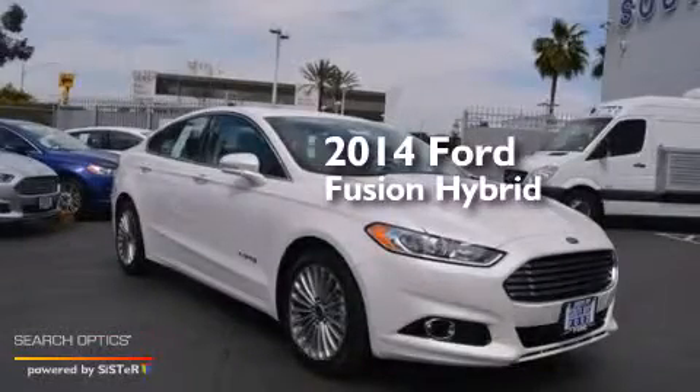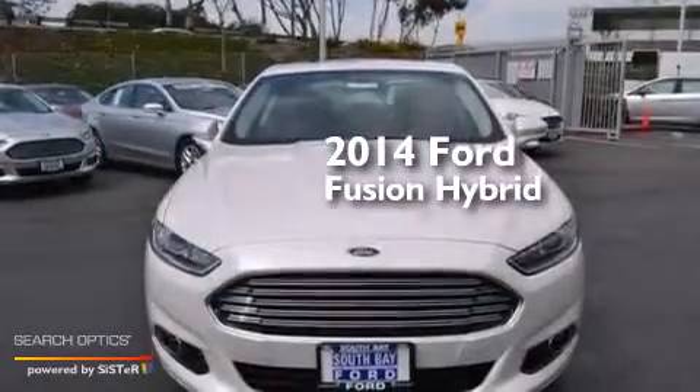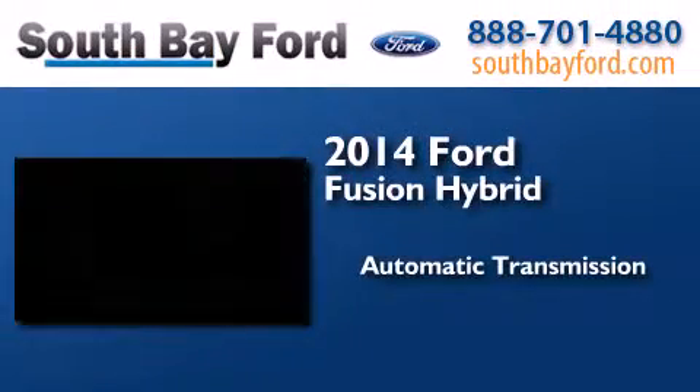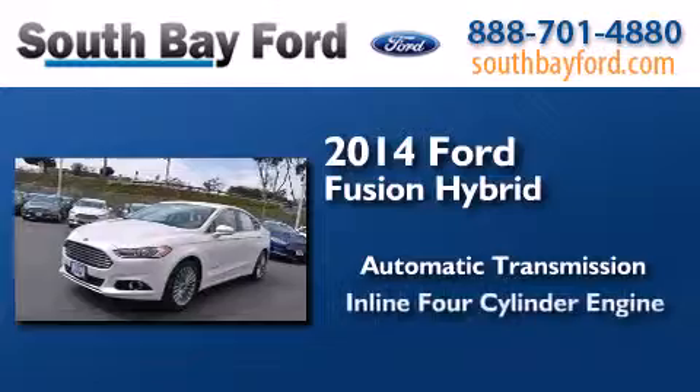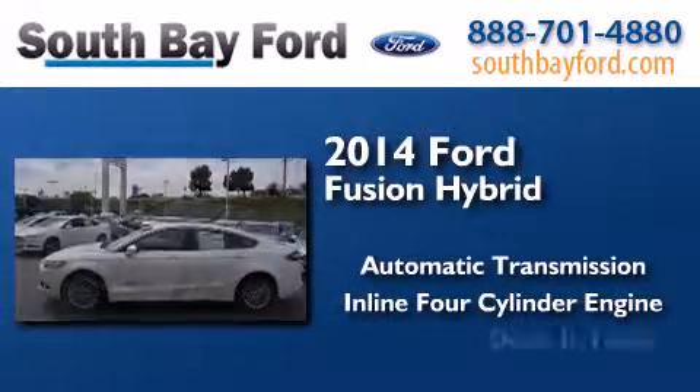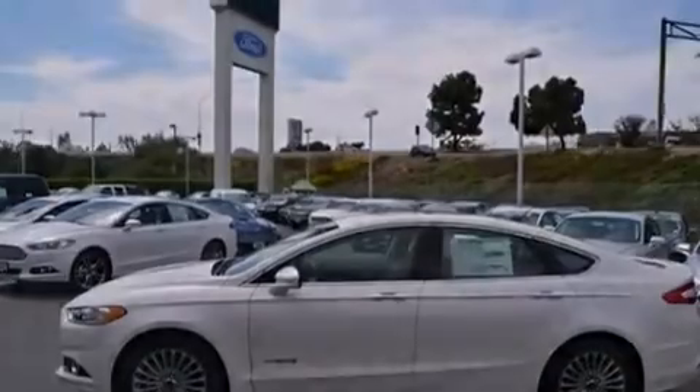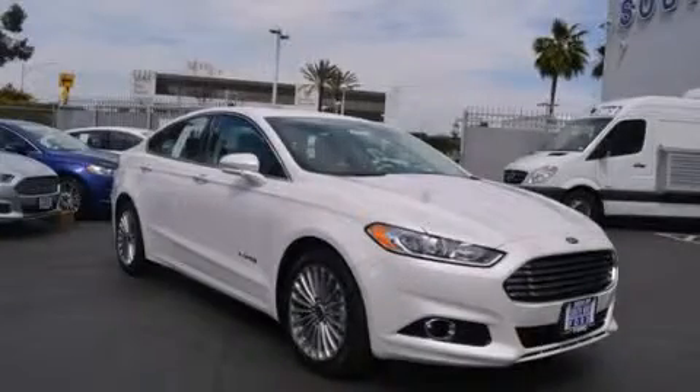This is a brand new 2014 Ford Fusion Hybrid. This four-door sedan has an automatic transmission and an inline four-cylinder engine. Please call us today for more information on this great vehicle.